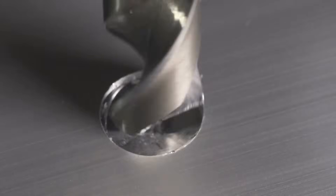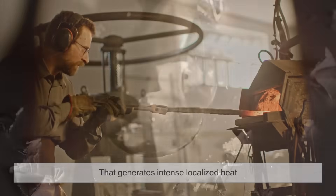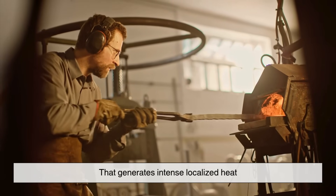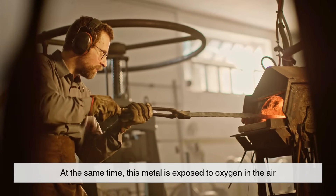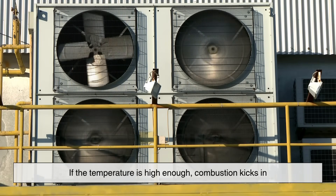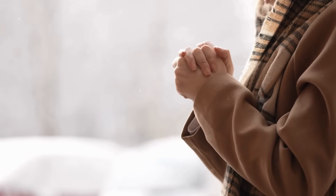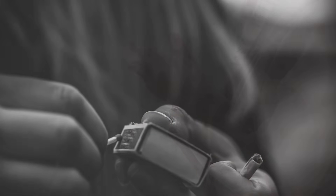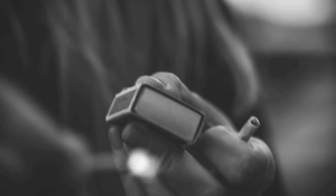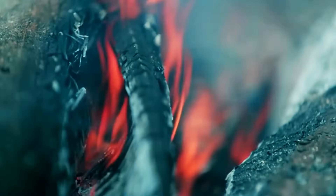Think of it like this: you're forcibly tearing a piece of metal off at high speed, which generates intense localized heat. At the same time, this metal is exposed to oxygen in the air. If the temperature is high enough, combustion kicks in, and that's your spark. It's not the same as rubbing your hands together to get warm — it's more like striking a match, the result of a small, violent, energy-packed event that triggers combustion in the right material.